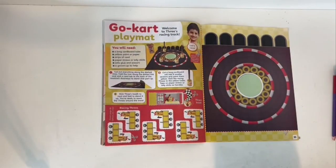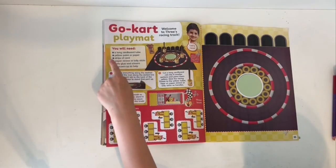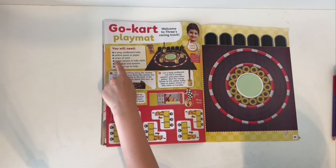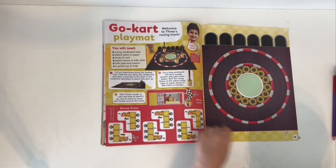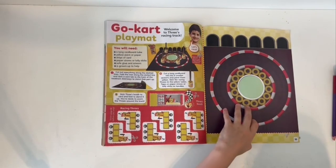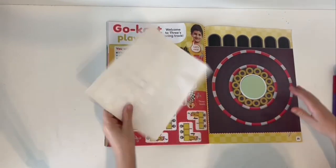Finally, a go-kart playmat! Welcome to Three's racing track. You'll need a large piece of paper, yellow paint or paper cards, strips of card, paper straws or lolly sticks, safe glue and scissors, and a paper hat.